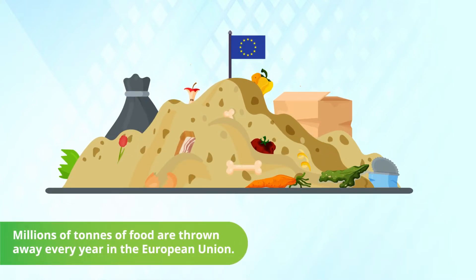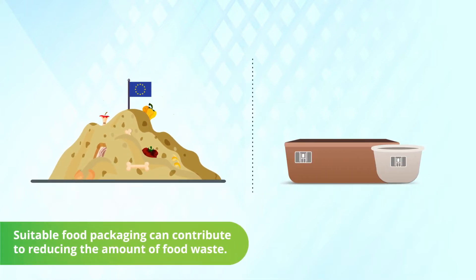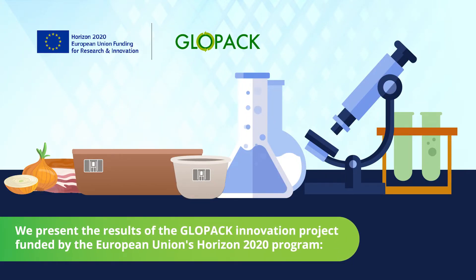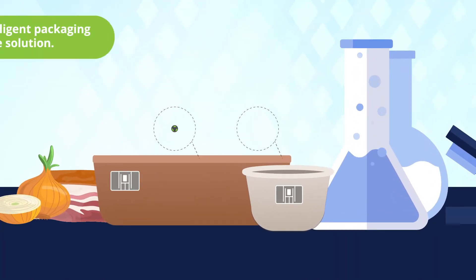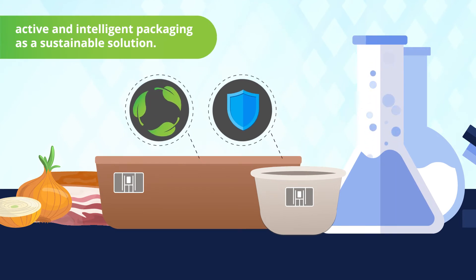Millions of tons of food are thrown away every year in the European Union. Suitable food packaging can contribute to reducing the amount of food waste. We present the results of the GlowPak Innovation Project: active and intelligent packaging as a sustainable solution.